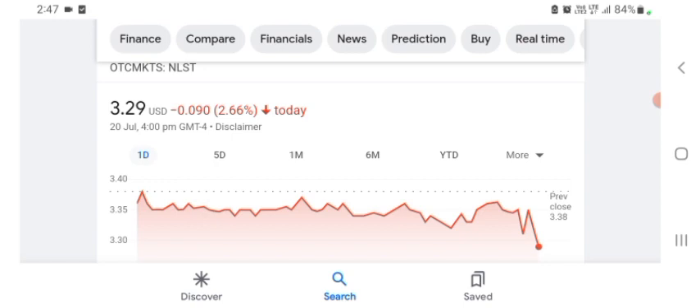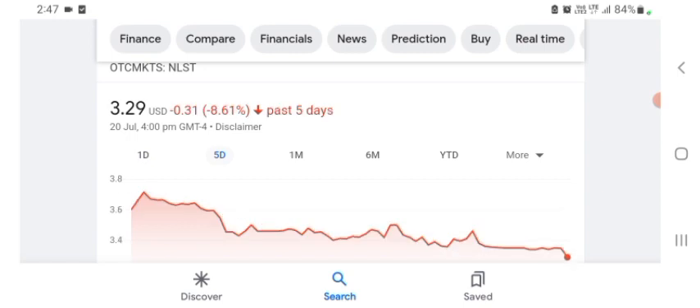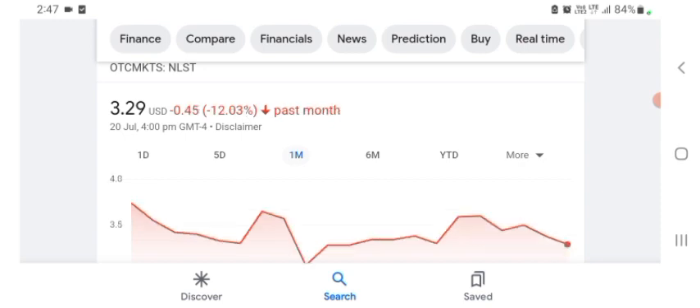Basically I'm just here to take a look at the financial chart. Netlist is trading at $3.29 USD, with 2.66% negative in a day. Five days before, the stock was $0.31 USD with 8.61% negative in a day. One month before, the stock was 12.03% negative in a day.